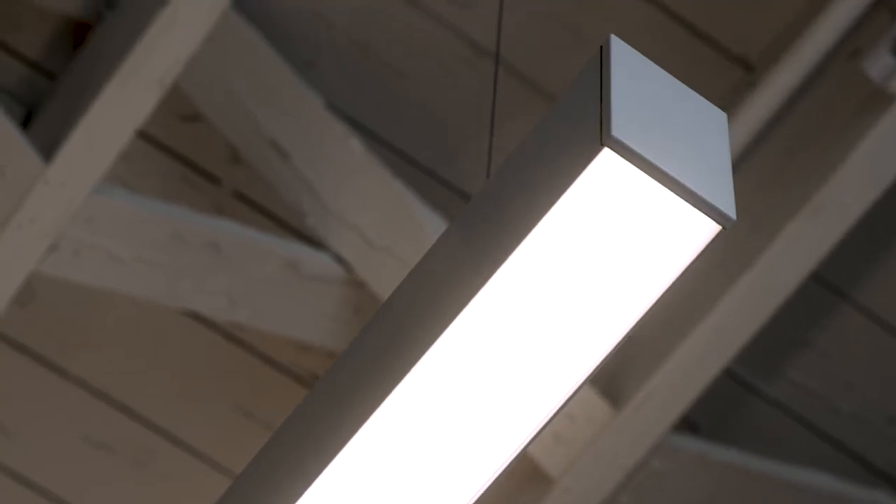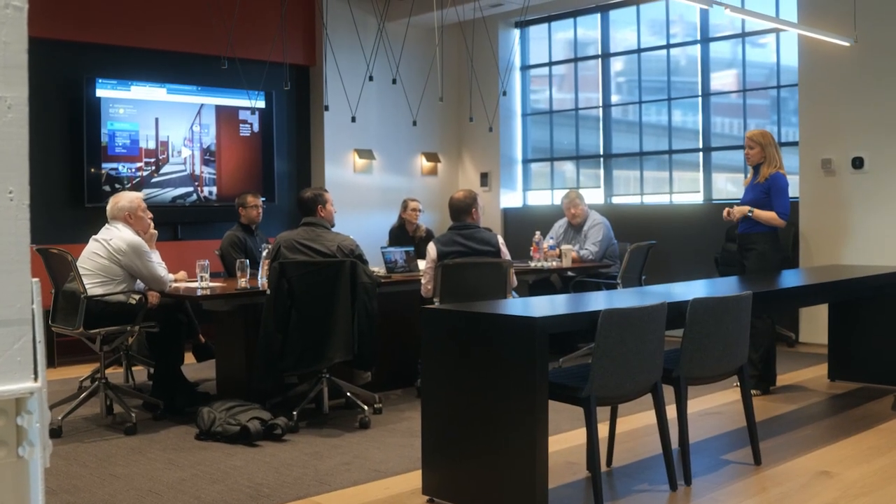We chose Philips Dynolite for a number of reasons. We needed a scalable system with an open protocol. We needed to be able to combine two protocols under one interface, and Philips Dynolite continues to be the only solution on the market that can allow you to combine those systems and connect them to smart buildings.